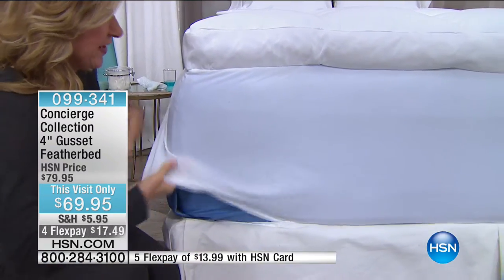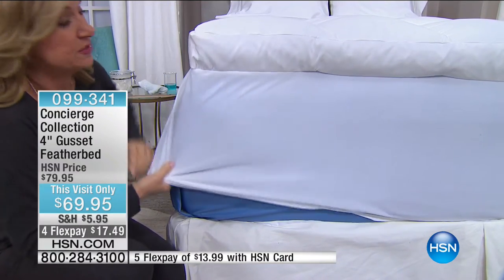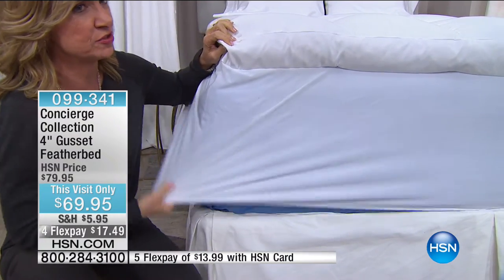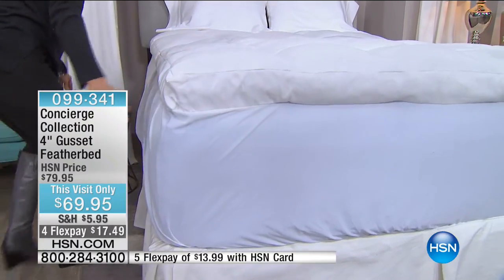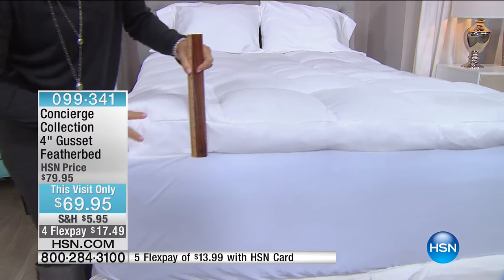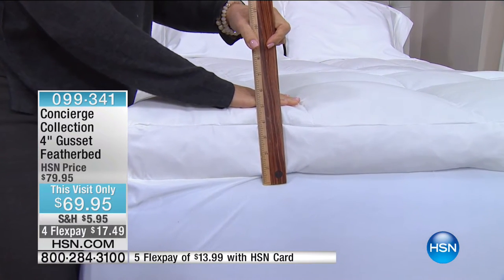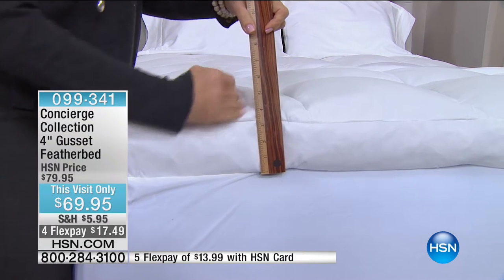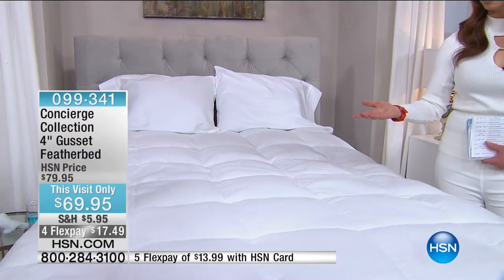It's like a mattress pad — it has a skirt, so the feather bed is going to attach to your mattress. It has a 20-inch deep pocket dual stretch, so it's really going to fit the bed with elastic all the way around. I want to make sure we feature that this-hour-only FlexPay as a call-out on screen. When we do this-hour-only specials, I like people to know, because I don't want anyone calling back after this hour and saying they expected $17 on their credit card.